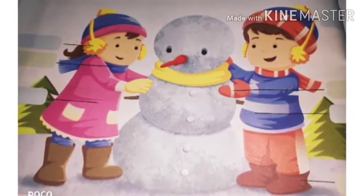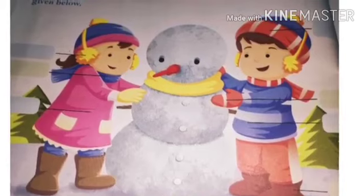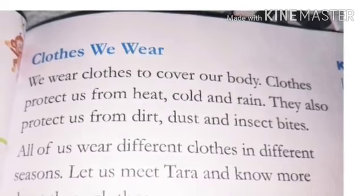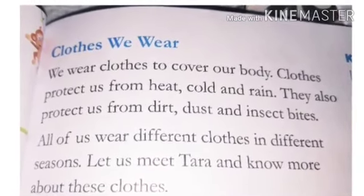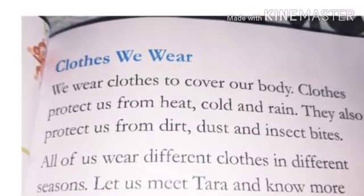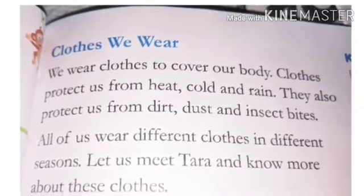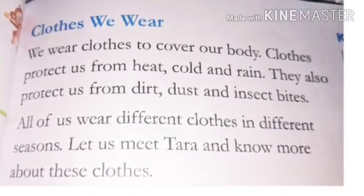We wear clothes in different seasons. Like gloves, boots, jacket, coat, woolen caps, socks, etc. We wear clothes to cover our body. Clothes protect us from heat, cold, and rain. They also protect us from dirt, dust, and insect bites. All of us wear different clothes in different seasons.